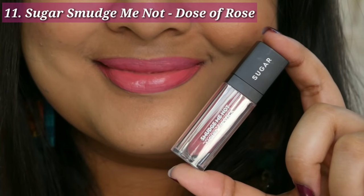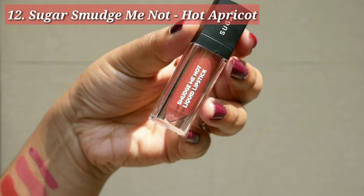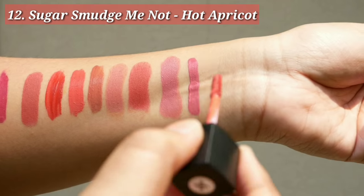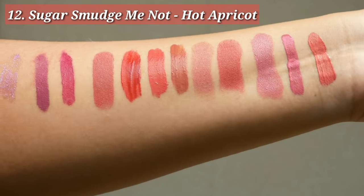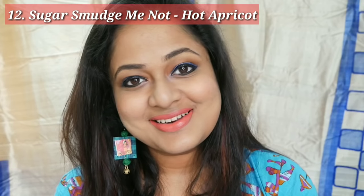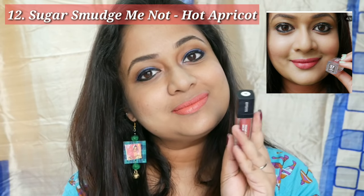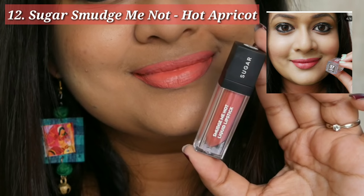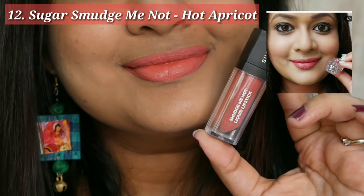Next is also the Sugar Smudge Me Not Liquid Lipstick but in a very different shade — 37 Hot Apricot. This is more of a burnt orange kind of shade, something experimental and nearly out of my comfort zone, but I like it. The actual color on the lips is not as fluorescent as it appears on screen — it is a beautiful orange shade which is not very over the top.